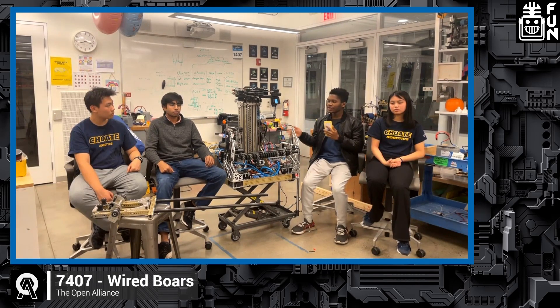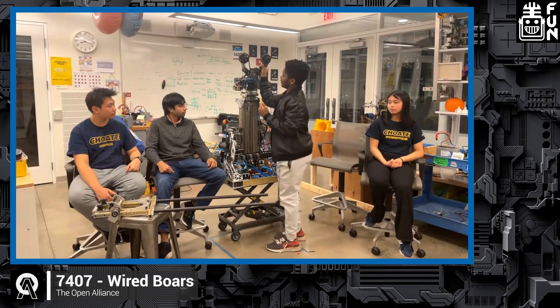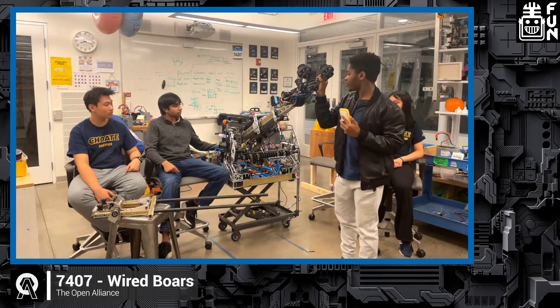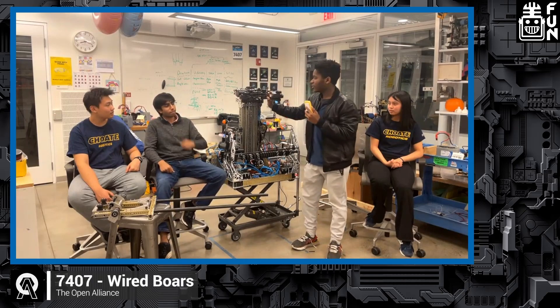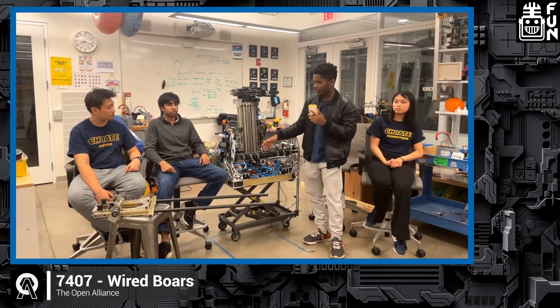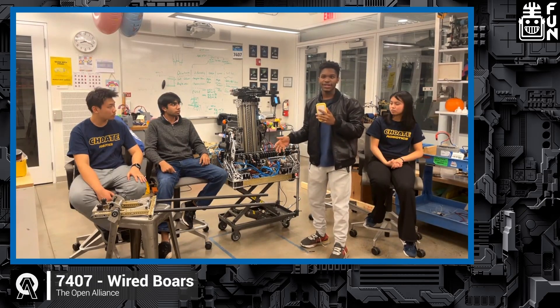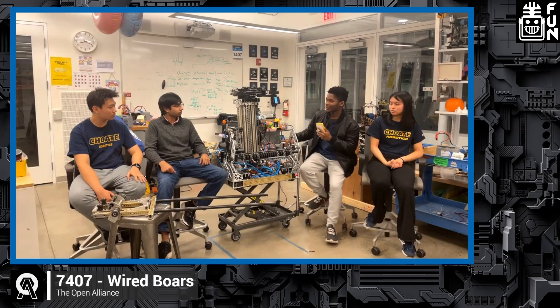Another interesting thing about this arm is that we could use it as a strategy to shift our weight around — with CG. If I pull this elevator all the way up, I'm able to move our CG around quite a bit because the elevator is pretty heavy, which allows us to potentially balance on the charge station — not just with our swerve pods, but also with the arm. That also helps when driving around because we can move the arm in the opposite direction we're driving, making ourselves less liable to tipping.